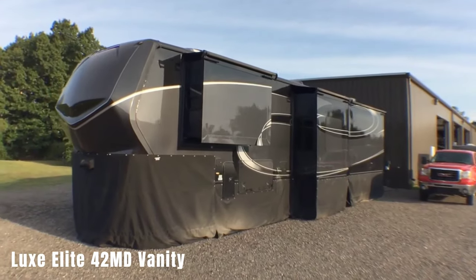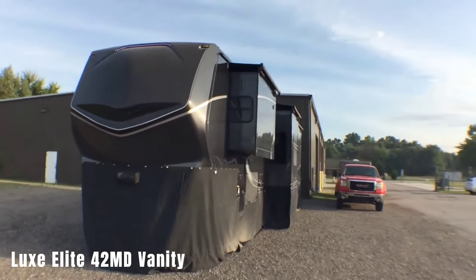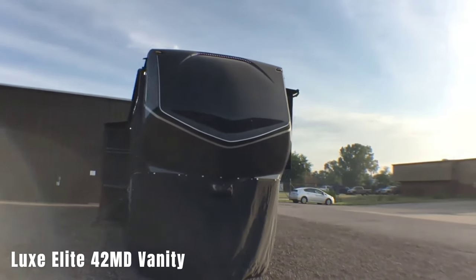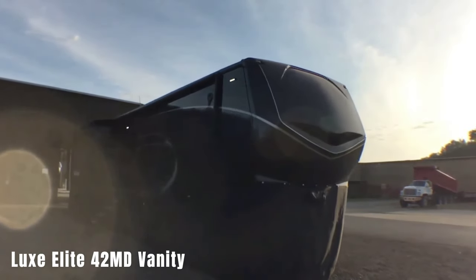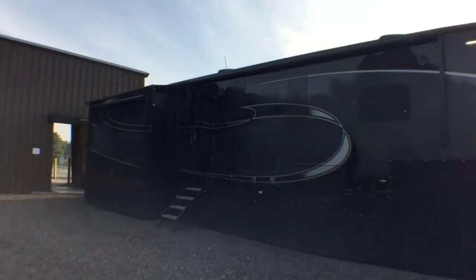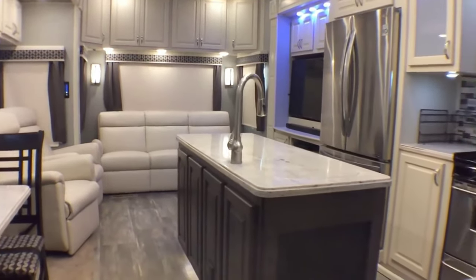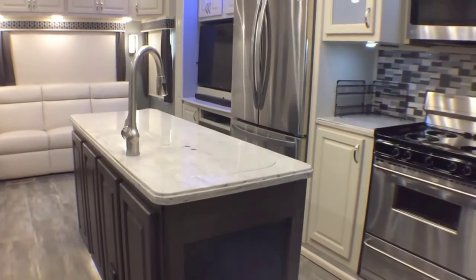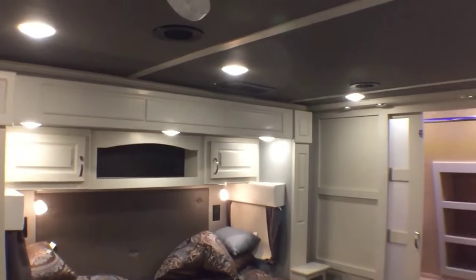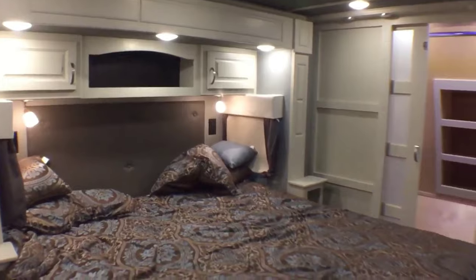Luxe Elite 42 MD Vanity. The Luxe Elite 42 MD Vanity is a luxurious and heavyweight motorhome that measures over 4 meters in length and weighs 24 tons. Priced at approximately $370,000, this motorhome offers a high level of luxury and comfort. The interior resembles a fully-fledged apartment, featuring a 32-inch TV, washing machine, electric fireplace, and luxurious chairs. The attention to detail includes high-quality finishes and abundant lighting throughout, creating a luxurious ambience.